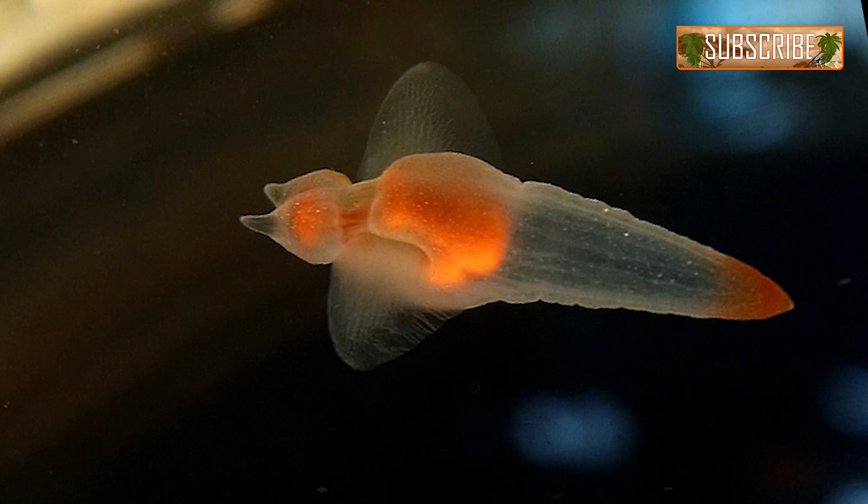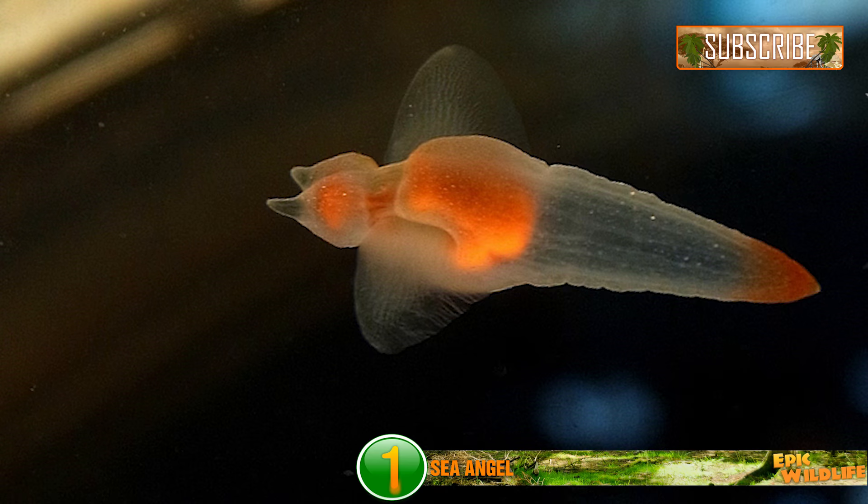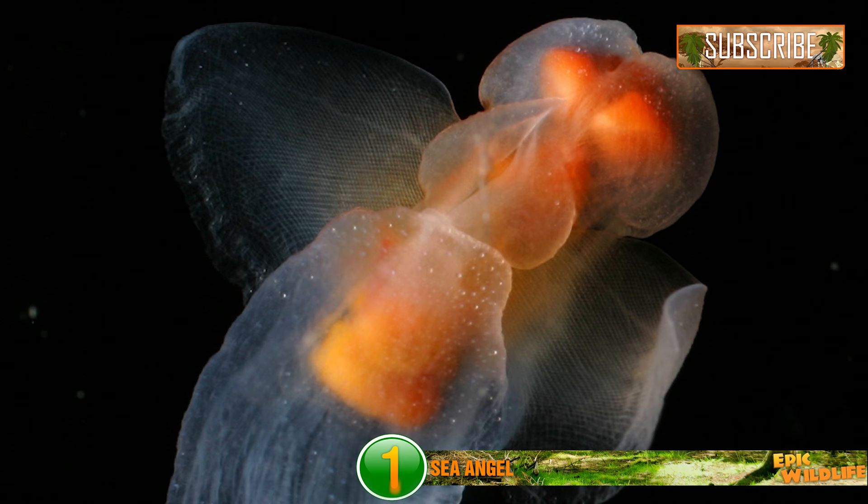Sea Angel. They might be called sea angels, but they can be one devil of a predator. This animal is actually a predatory sea snail that makes its home in the deep waters of the Antarctic.